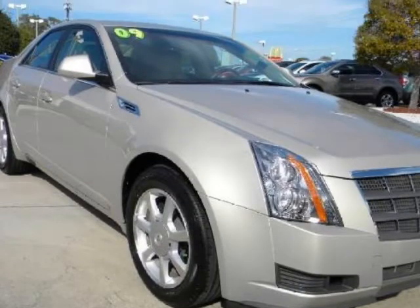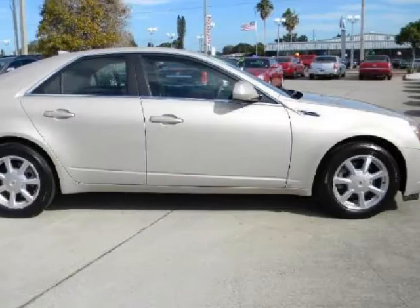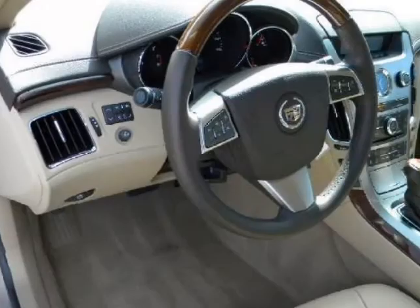It comes fully equipped with two keys, four-wheel disc brakes, ABS, and many other features. Please call us for a walk-around description of the vehicle or to schedule a test drive.